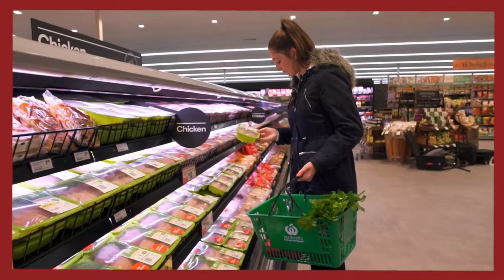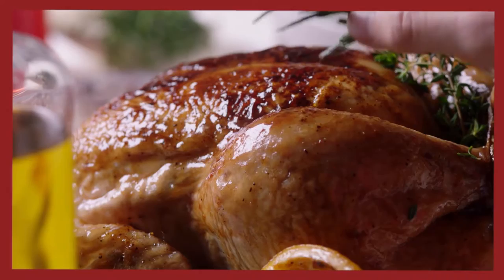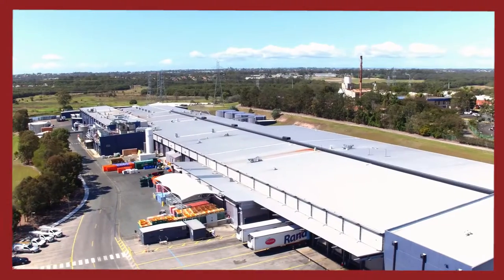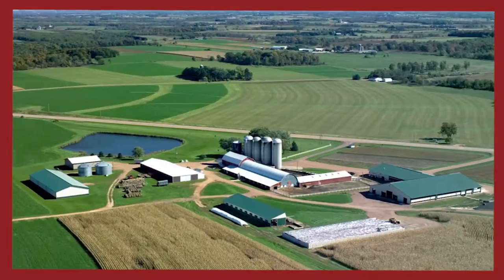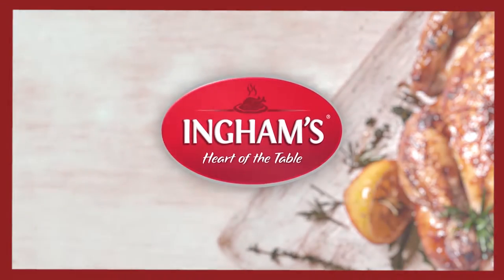Our trusted brands find themselves on thousands of shopping lists every day. We don't take this for granted and continually endeavor to bring you the best quality poultry from farm to fork. That is why we are at the heart of every table.